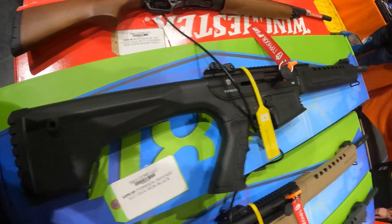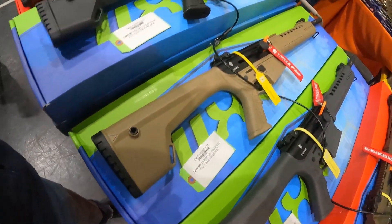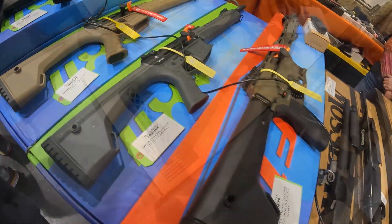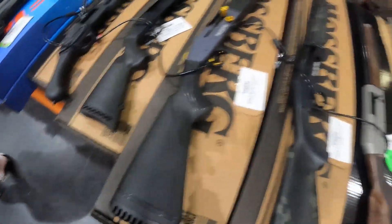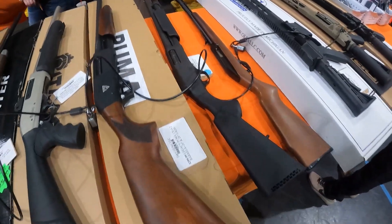Typhoon Defense 12-gauge semi-auto, $500. Got another Typhoon in FDE, got it in gray, $500. The Mossberg 510 Mini — $430 on that one. I've got to walk away from 12-gauges — that's all I bought this year.